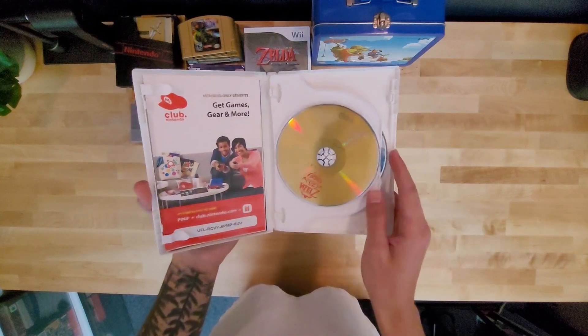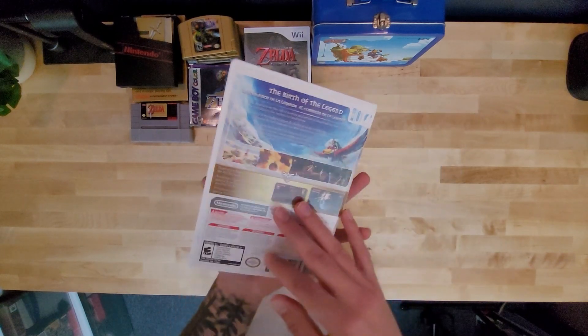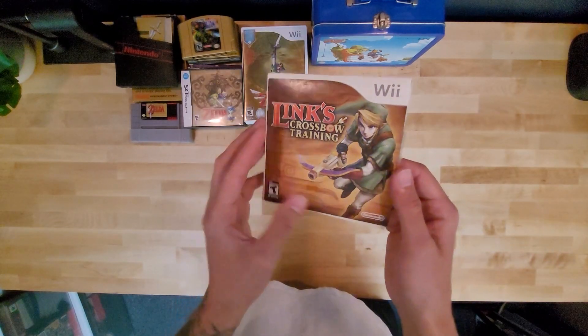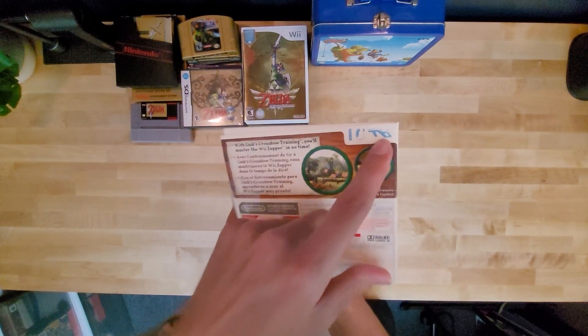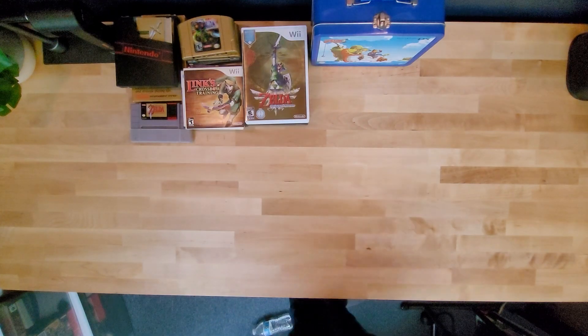With Tears of the Kingdom, I'm kind of hoping maybe there's DLC where we get Link's Red Loftwing. A weird game — Link's Crossbow Training. I don't have the shooter for it, but you got the game. Not that much fun. Someone's going to hate on me for saying that.